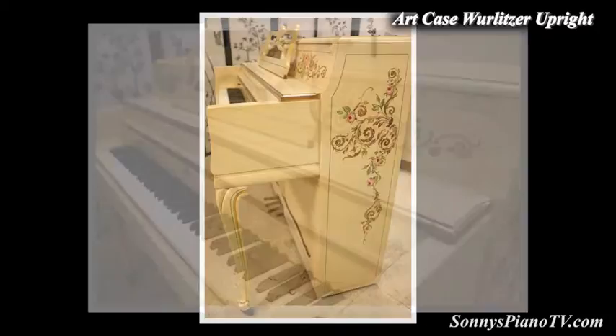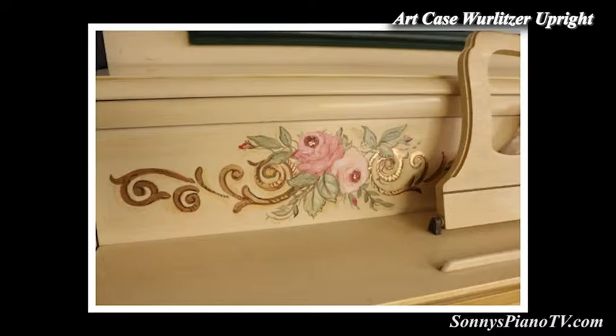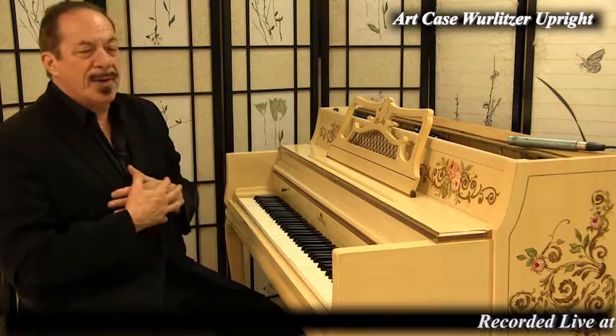It's got beautiful French legs, it's got a beautiful music wire and a beautiful bench with the French legs on the bench. And it has beautiful hand-painted roses and leaves on the front here and on the side. And it just warms my heart to be sitting at this piano.